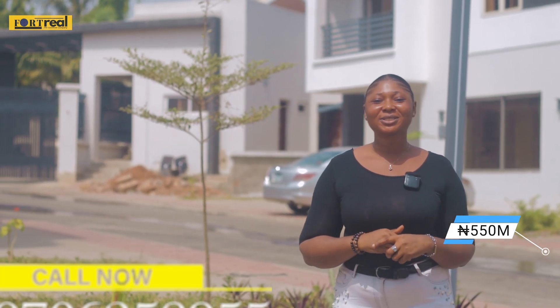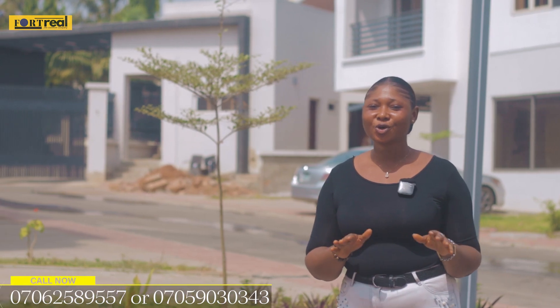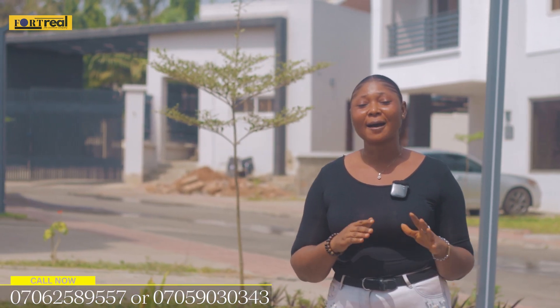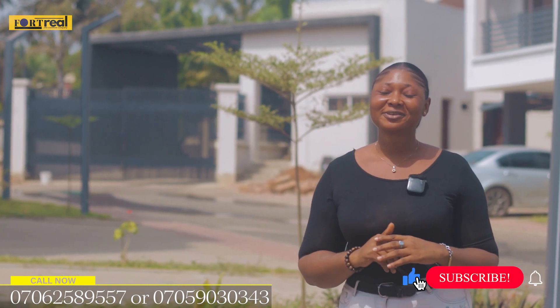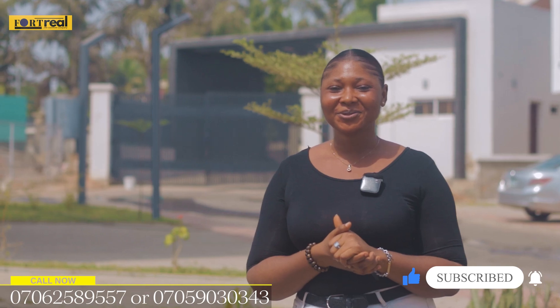You can reach out to the number on your screen. Let us secure you this amazing duplex. If you've not subscribed to this channel, subscribe and hit the notification button so that when we bring more products your way, you'll be notified immediately. Like this video and share with your family and friends.